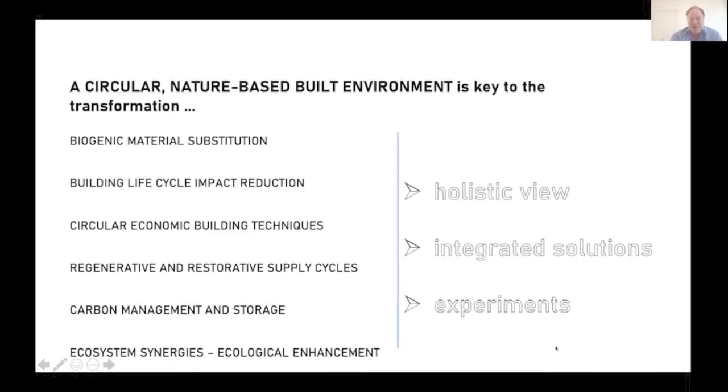In Germany it's called Bauwende. Everyone talks about energy transition and mobility transformation, but the building sector needs its own narrative in Germany, Europe, and globally — that there must be a real transformation of the built environment. Second, we need an integrated approach from design to implementation that integrates different sciences, architects, and engineers. This conference today is a great example of how to integrate different perspectives and solution designs. Third, we need experiments, because existing technologies are not up to date to be compliant with Paris agreements.